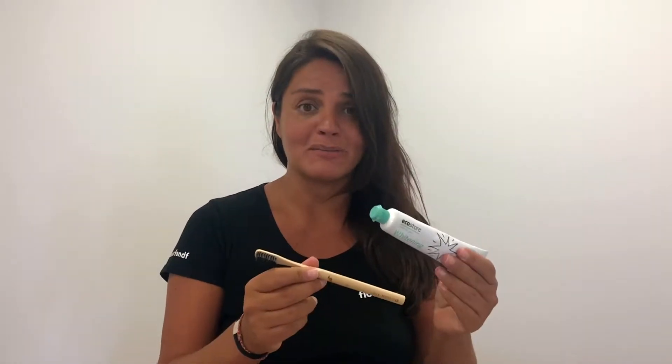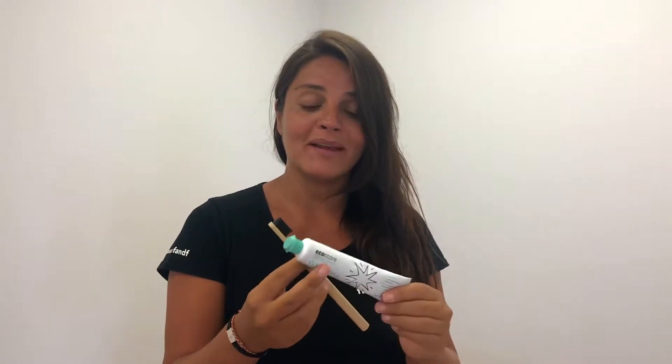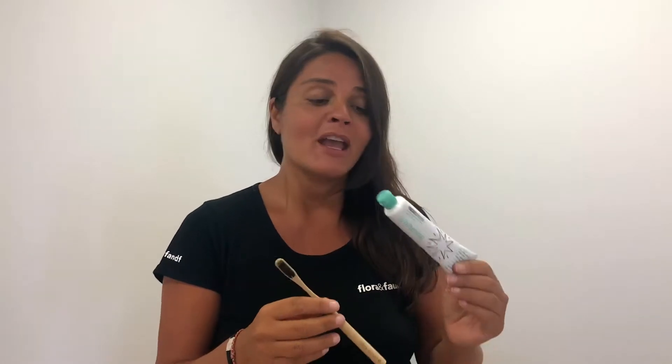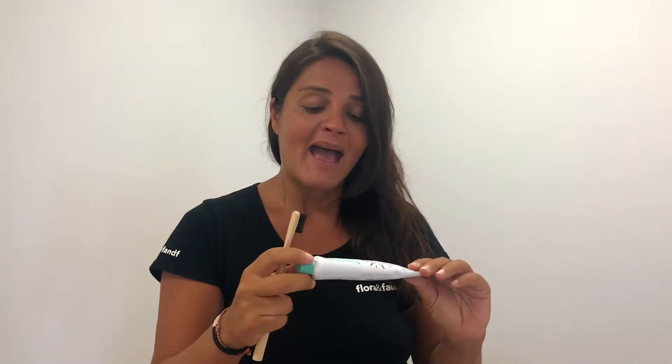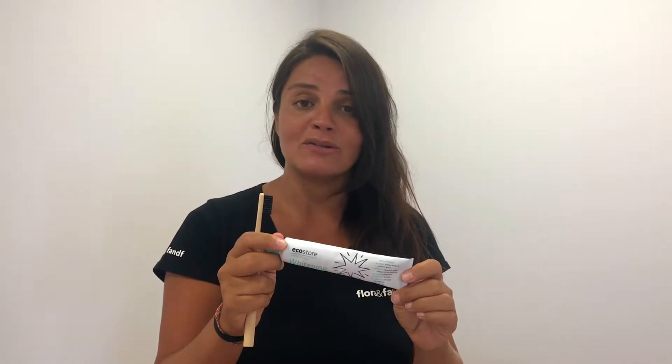First of all, two of my absolute favorites and must-haves during pregnancy have been these two. I have had horrific morning sickness which unfortunately for me did not last three months — it's still going at the eight month mark. So my trusty bamboo toothbrush — this is a Green and Kind one with a little animal on it — and minty toothpaste. I've got EcoStore's new whitening toothpaste here but I've also been using Grant's Freshmint toothpaste as well, and they've been brilliant at just keeping my mouth a little bit fresh during those times of nausea.